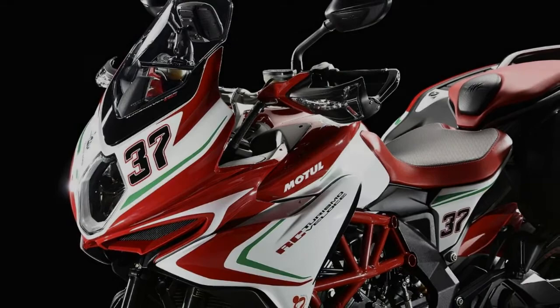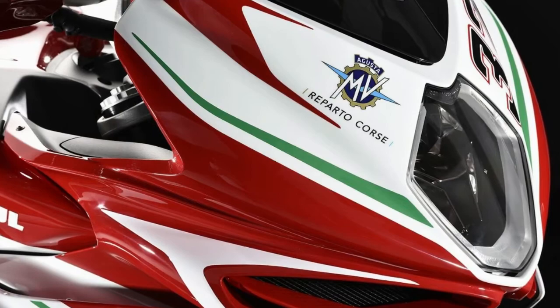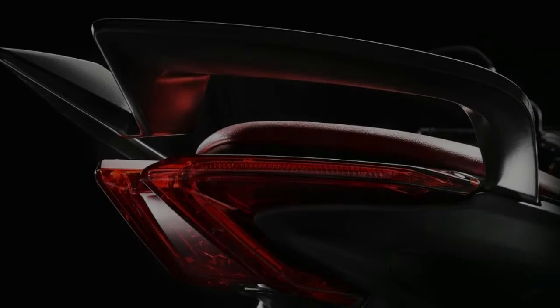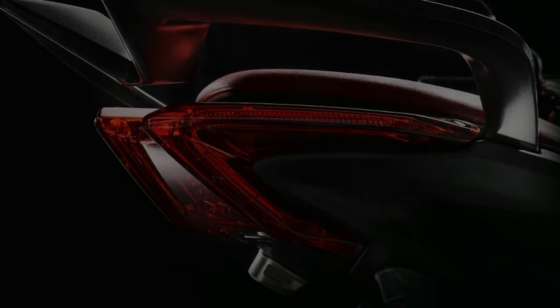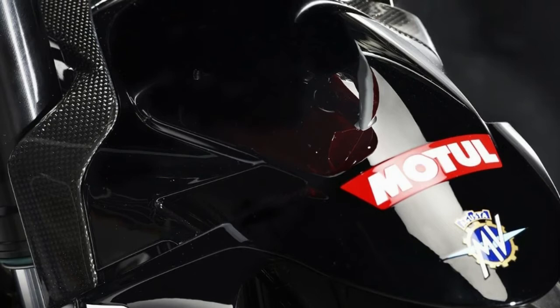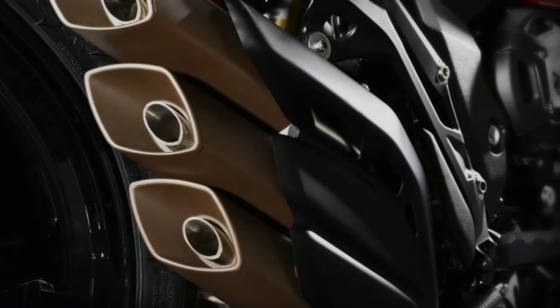MV's 798cc three-cylinder engine is regarded as the most advanced and powerful mid-sized power unit to have ever been built. The inline 798cc motor produces a phenomenal 110 horsepower at 11,500 rpm — 1,500 rpm more than the previous — and 61 lb-ft of peak torque at 7,600 rpm, two lb-ft more than the previous edition. Ninety percent of this torque is available at only 3,800 rpm. The performance at higher revs is superlative due to a double overhead cam timing system with four titanium valves per cylinder.